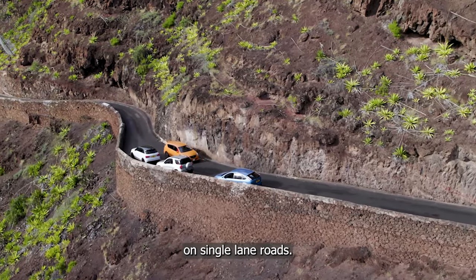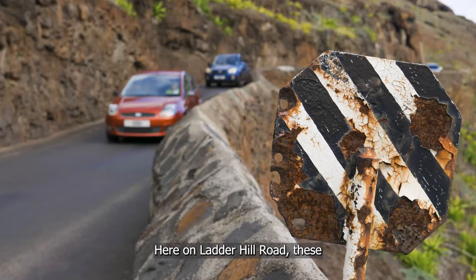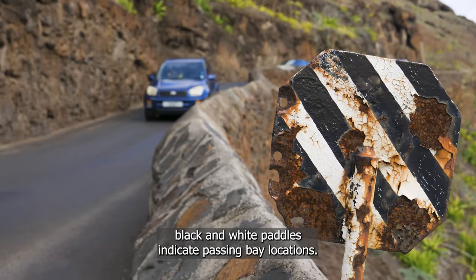Drivers make use of passing bays on single-lane roads. Here on Ladder Hill Road, these black and white paddles indicate passing bay locations.